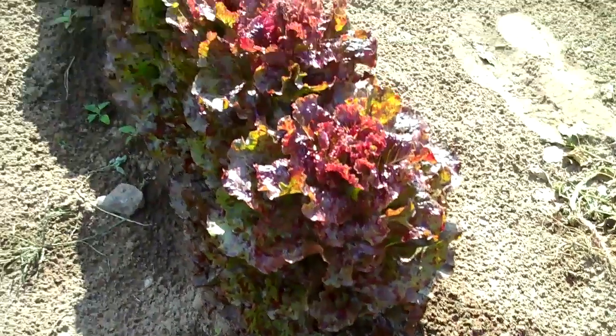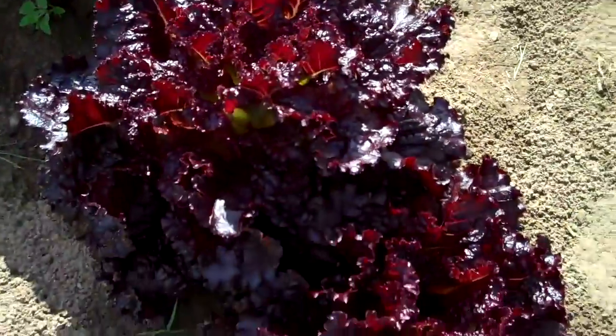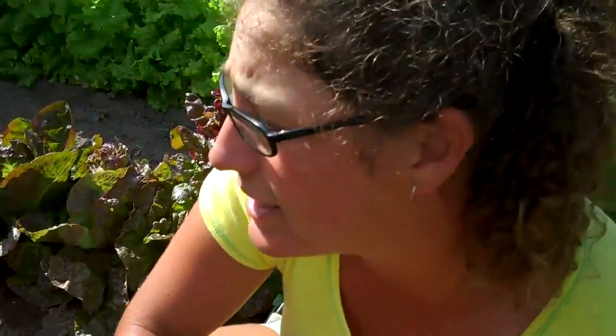These lettuces are absolutely extraordinary — there's every color under the rainbow. Tell me a little bit about what you're doing here, Vicki. Well, this is my heirloom lettuce seed garden. There are many, many varieties of heirloom lettuces. Heirloom just means that something is passed down from generation to generation, and so they're becoming very rare varieties of lettuce.